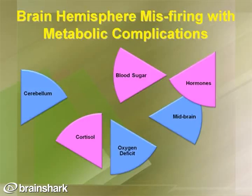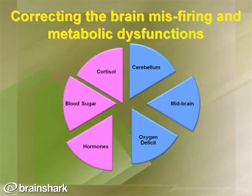When we look at peripheral neuropathy and the connections between metabolic and neurological factors, we examine hemisphere misfiring in the brain along with metabolic complications. The different pieces of the puzzle include the cerebellum, cortisol levels, oxygen levels, blood sugar, hormone balance, and midbrain functioning. The key to successful treatment is correcting the brain misfiring and the metabolic dysfunctions.